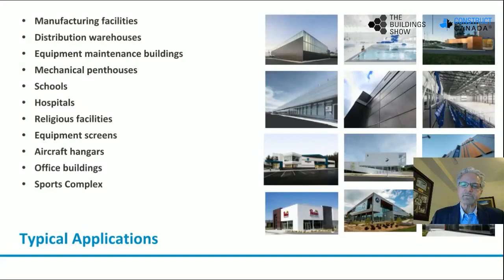Typical applications for insulated metal panels: of course manufacturing facilities — exterior and interior IMPs are used on those projects. They're used as well on distribution warehouses, schools, hospitals, religious facilities, aircraft hangars, office buildings, and sports complexes — many applications for exterior building envelope and also interior applications.